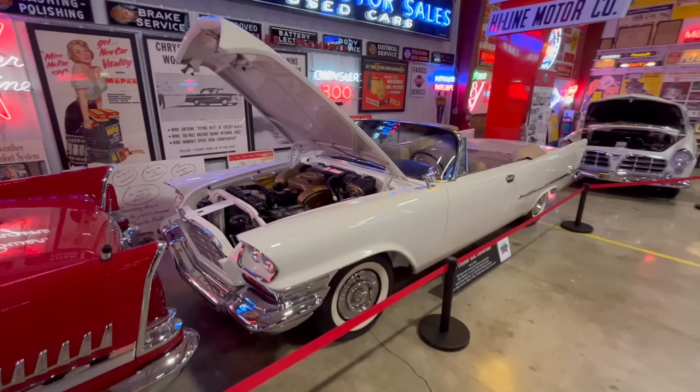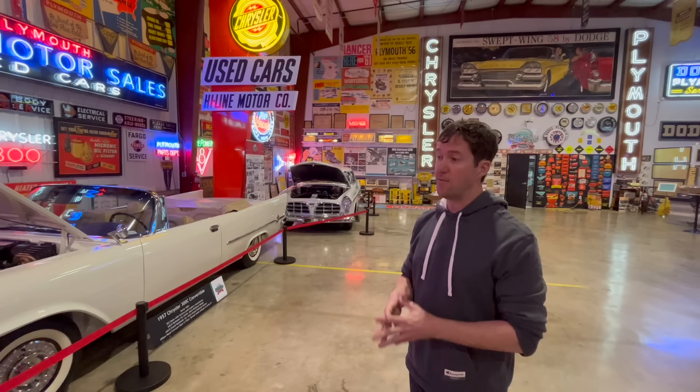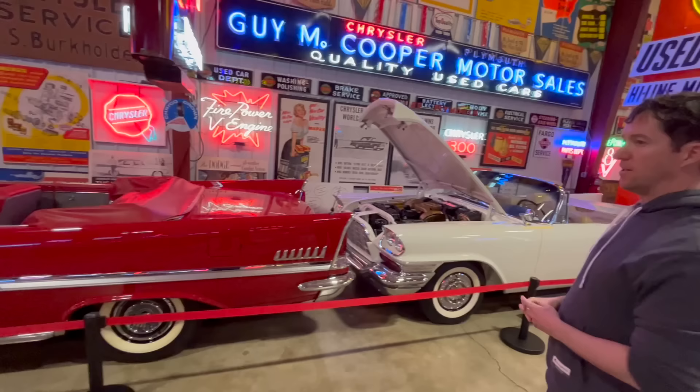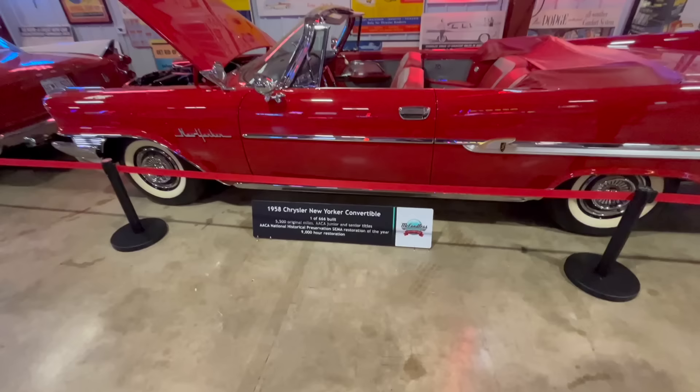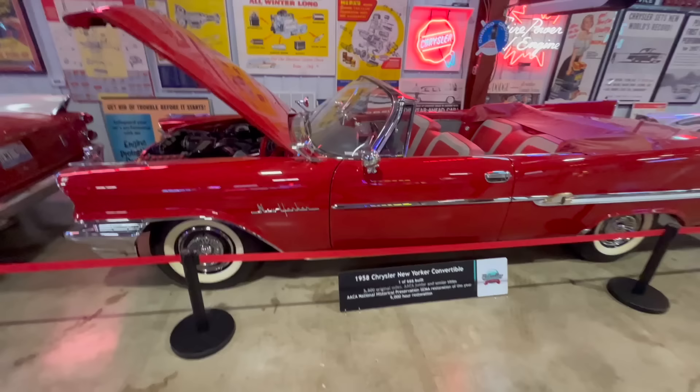I do have one other serial number one car under restoration right now, which is a 1958 Chrysler 300D. It was the first fuel-injected car they ever built, and we have all the original fuel injection components. I hope to have that car done later this year. It's being done by Whitehall Restorations up in Massachusetts. This is the lowest mileage 1958 Chrysler New Yorker convertible. I would argue it's probably the most highly restored one out there — very low production, very few surviving. Probably less than a dozen of these restored at this point, with only about 5,000 miles on the car.